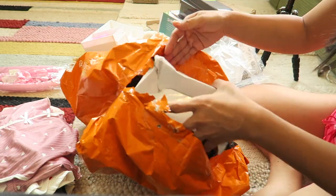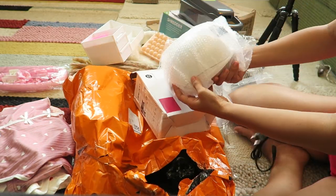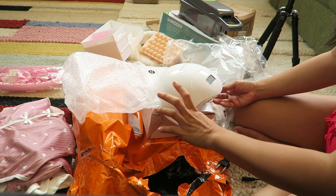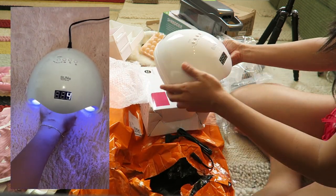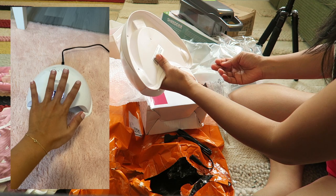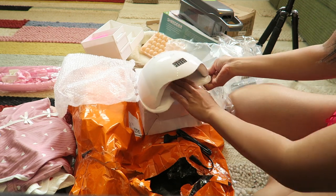And then I have this LED nail lamp. This is for when I'm going to do my nails — I can dry my nails. I always have a problem drying my nail polish, so I chose this one. Good quality! Wow, I'm impressed — this is good quality and it was not expensive at all.